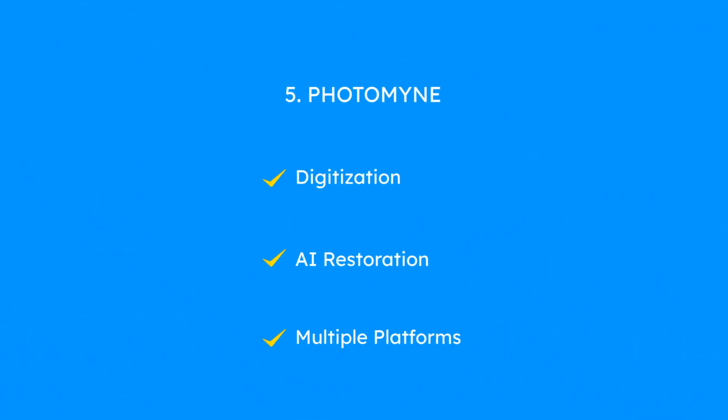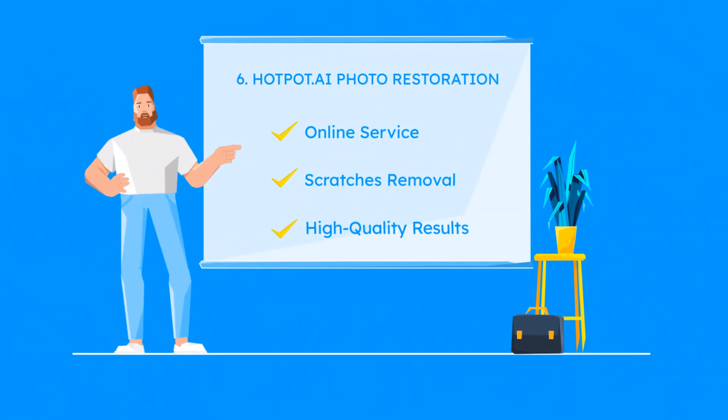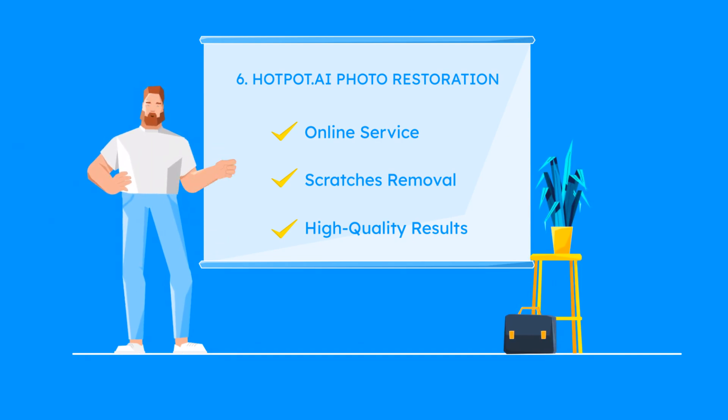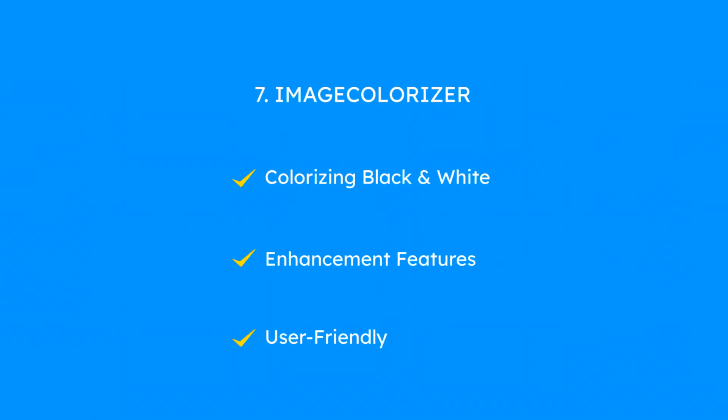Photomine not only digitizes old photographs, but also restores them efficiently using AI, making it great for preserving memories. Hotpot.ai offers an online service to remove scratches and enhance colors, guaranteeing high-quality results for personal photos. Image Colorizer specializes in colorizing black and white photos and also enhances and restores old images.